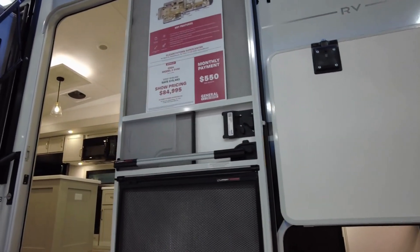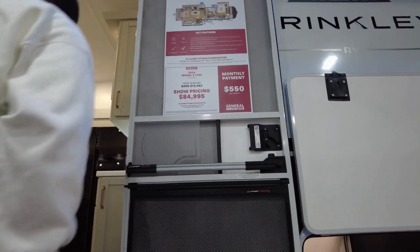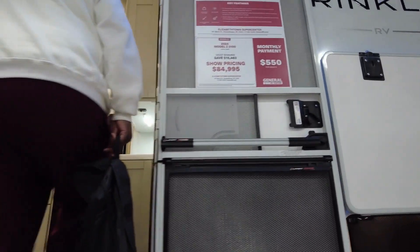This is a 2024 model Z3100, priced at $84,995.